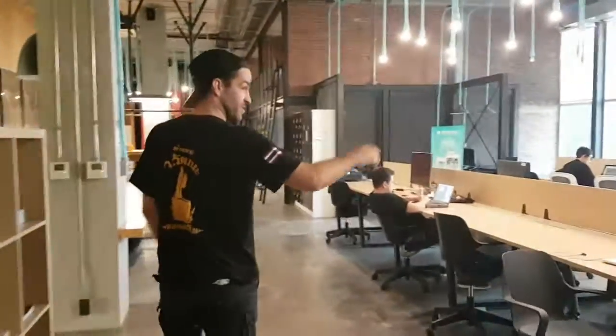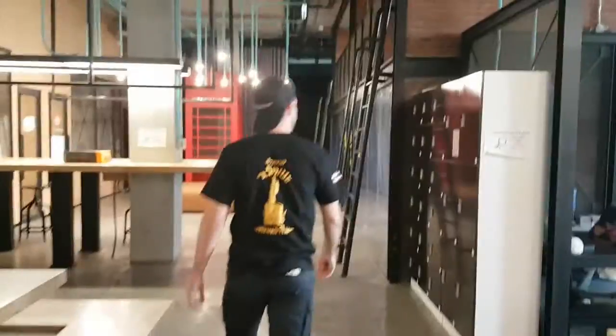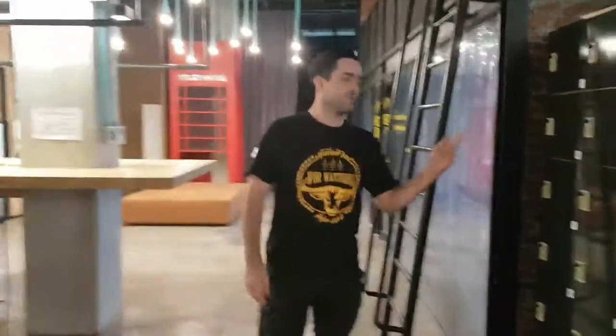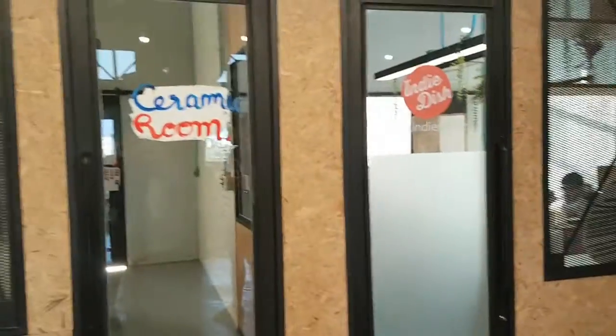So this is the main co-working space where everybody's working, and this will be where I'm going to work as well. There are also lockers if you want to store your stuff. Down here we've got some meeting rooms, and also people working with coffee leaders.